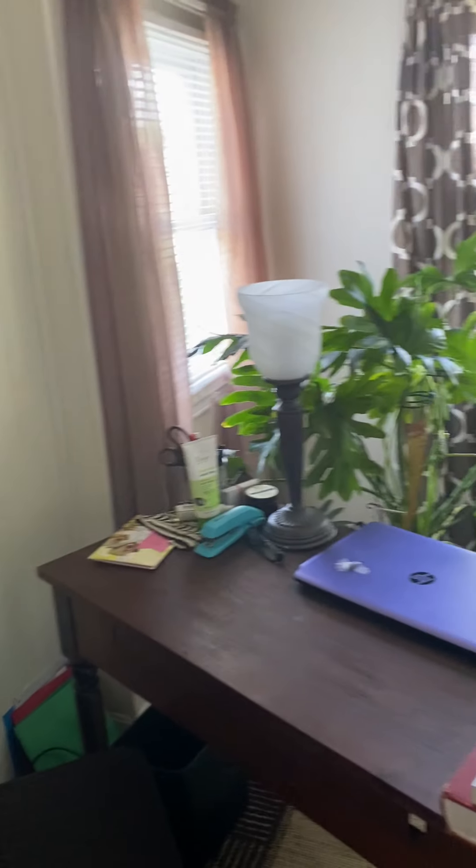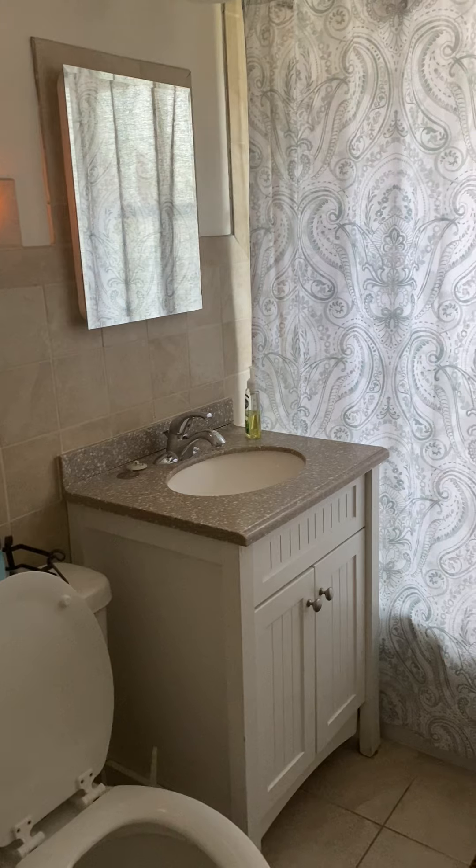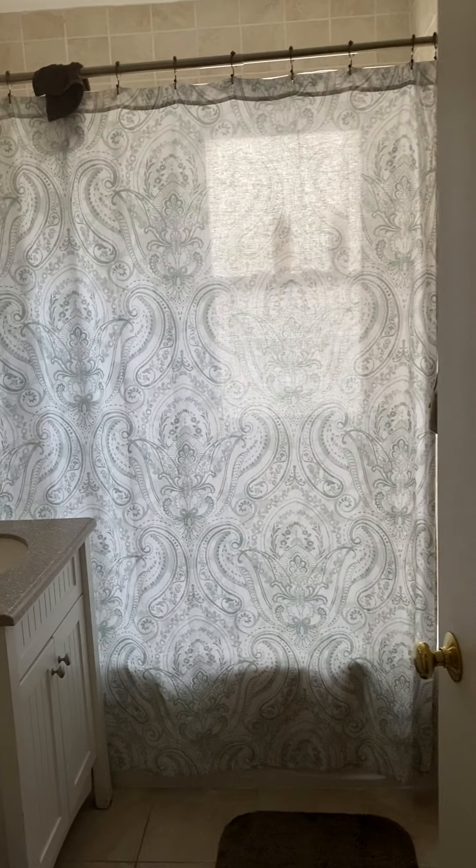The back porch has been turned into a nice office. There are two bedrooms down and one bedroom up. Here's one bedroom, and here's another bedroom.